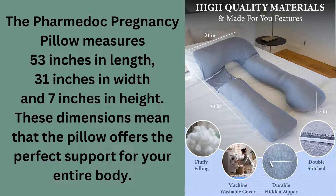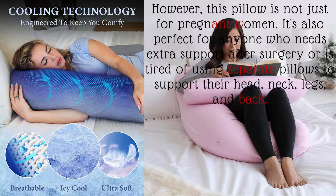However, this pillow is not just for pregnant women. It's also perfect for anyone who needs extra support after surgery or is tired of using separate pillows to support their head, neck, legs and back.